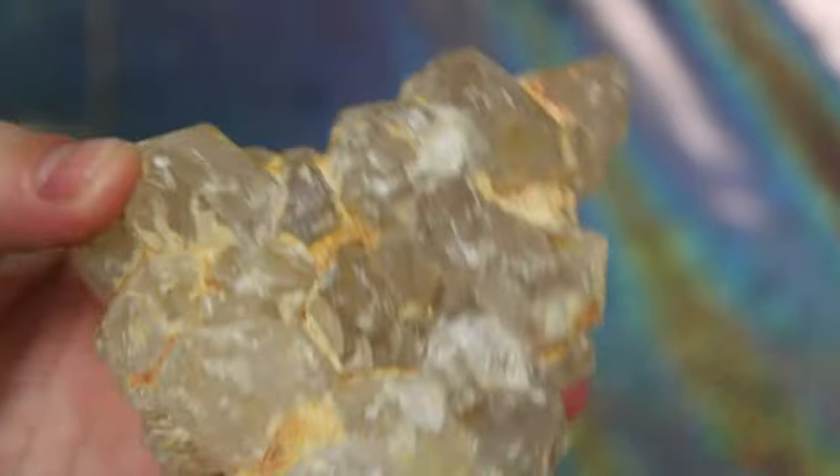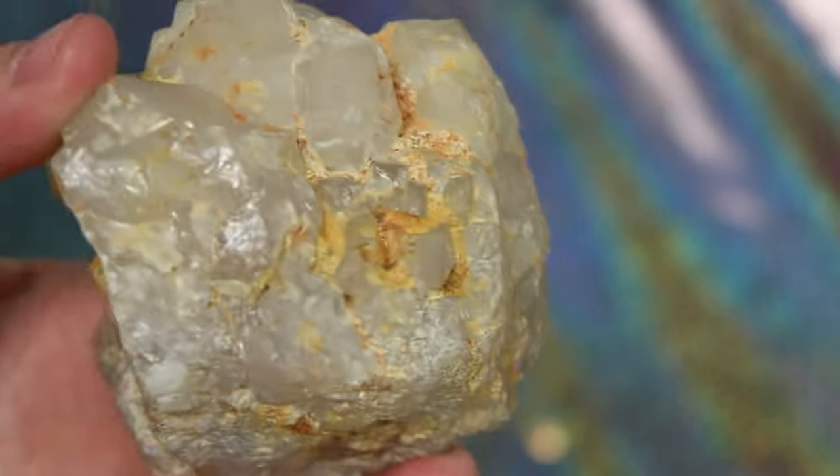The next one I'll show is this smoky quartz cluster. This one was calling out to me on the website for so long and I just had to have it. She is absolutely gorgeous and I love how dirty she is — if that makes sense, I'm sure you can see what I'm saying.